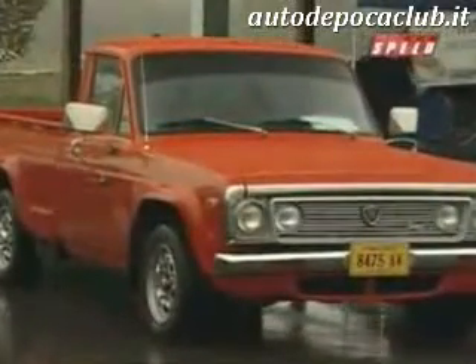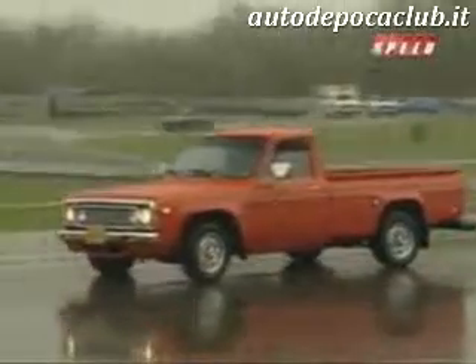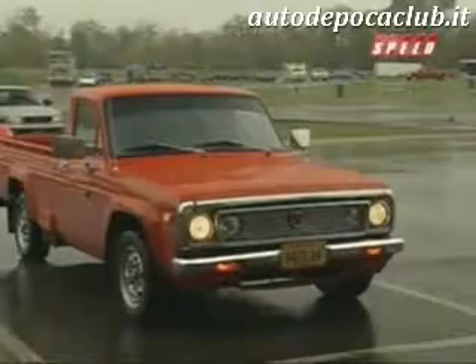Mazda even manufactured a few rotary engine pickup trucks. Just 15,000 rotary trucks were built, making this '75 REPU a rare sight on the roads. I've had a lot of compliments about it, especially at gas stations or at restaurants. Everybody was pretty surprised to see it, especially in this good shape that it's in.